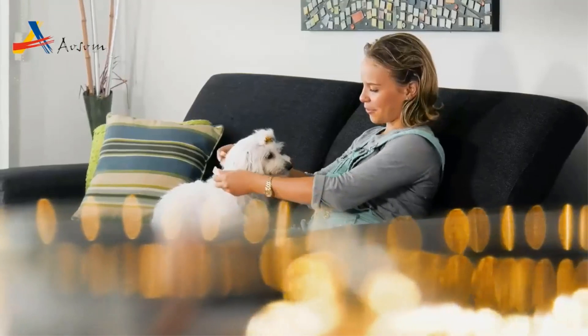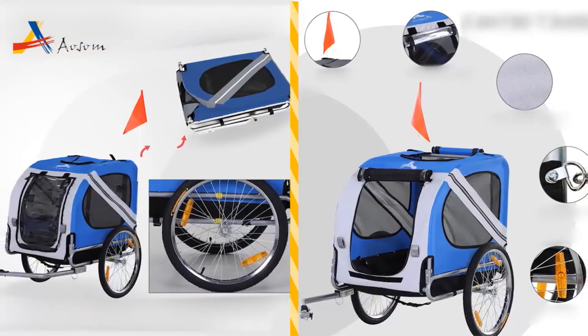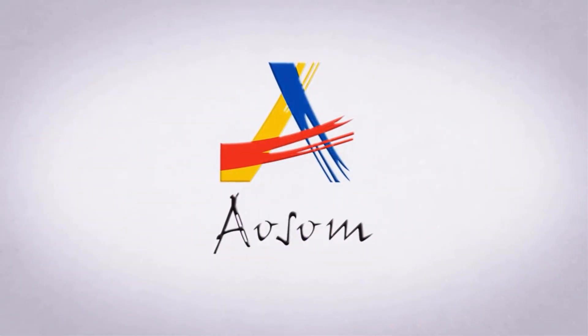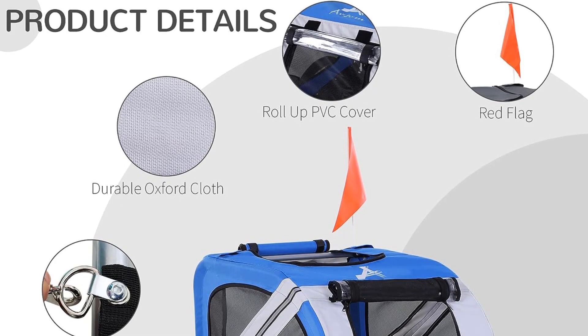The trailer is built with durable Oxford fabric on a robust steel frame, ensuring strength and resilience against varying weather conditions, water, and UV rays. Moreover, it offers ample shade for your pet, enhancing their comfort.